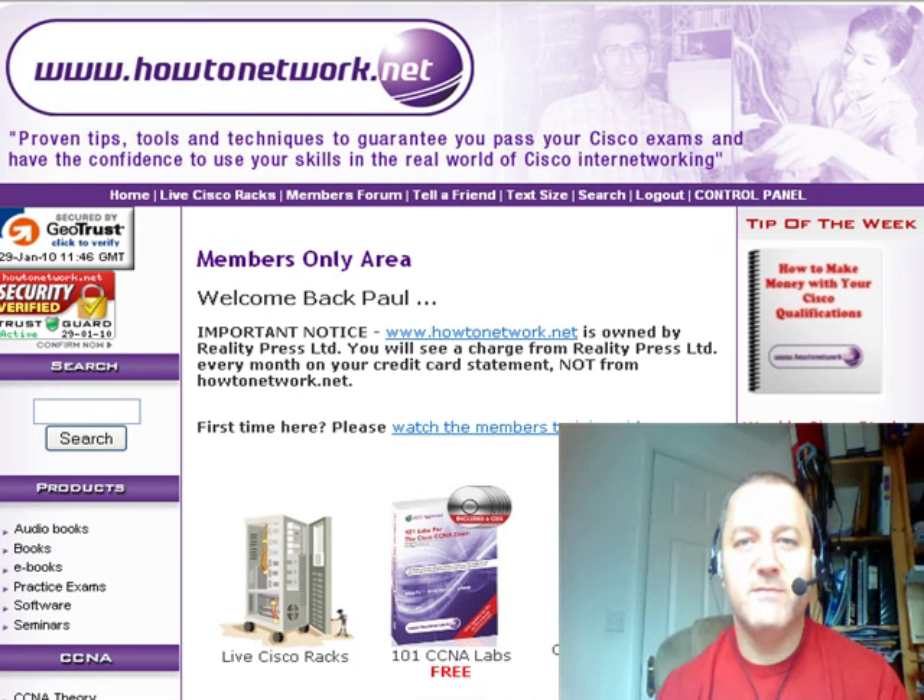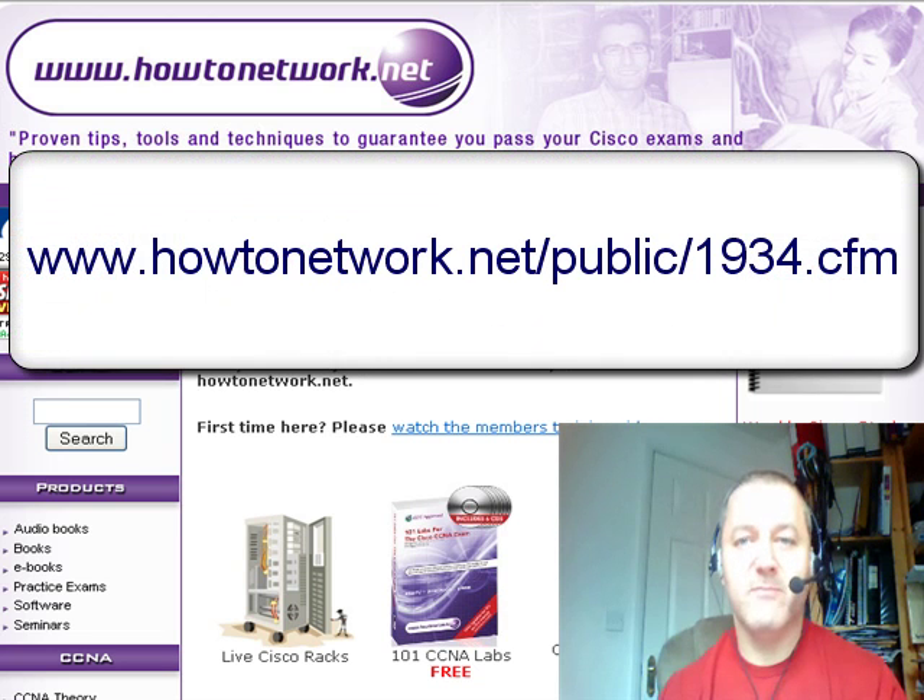Hi, it's Paul from HowToNetwork.net. It's Friday the 29th of January 2010, so welcome to another Cisco study tip of the day. The big news from Cisco is they've launched a new CCNA, CCNP and CCIE track — the Service Provider Operations track, which is brand new.